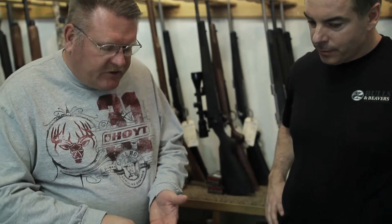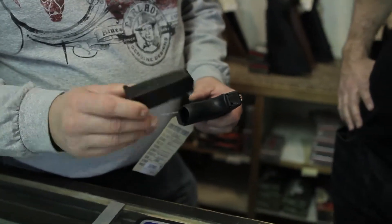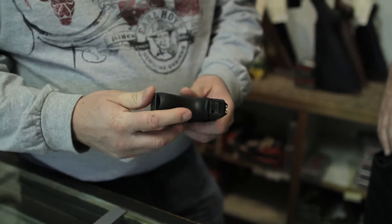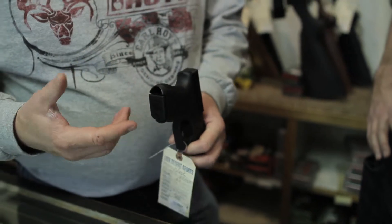So we talked about the Model 21 Glock. The Model 27 here also has night sights. It holds a 9-round magazine. Basically this is a concealed gun — for a guy that wants to carry a weapon and have a little bit more firepower.